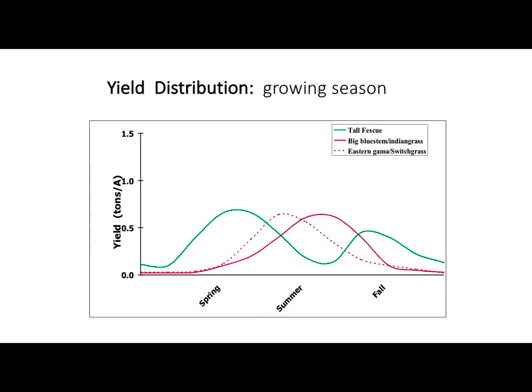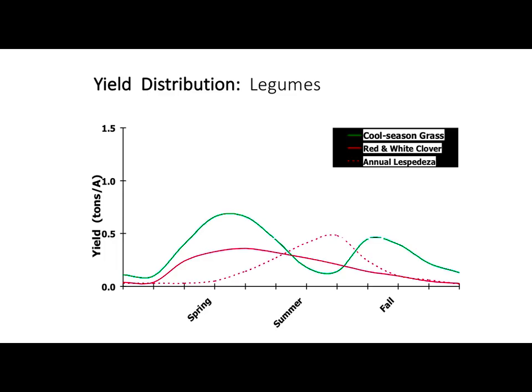The green line here is tall fescue. The solid red line is big bluestem and Indian grass — that works pretty well in this part of the state, coming along in the summer. Eastern gamagrass and switchgrass come on earlier of the native warm season grasses, so they're going to be a little tighter behind our cool season grass curve. But they're both going to fill this big summer gap we have in our cool season grasses. That's what we're looking to do — fill these gaps in the grazing season to limit the amount of time we're going to have to be feeding hay.